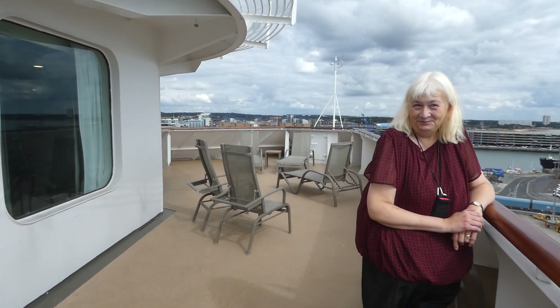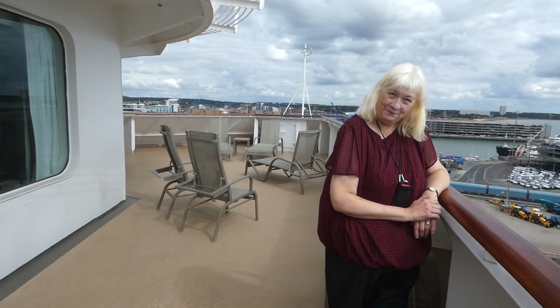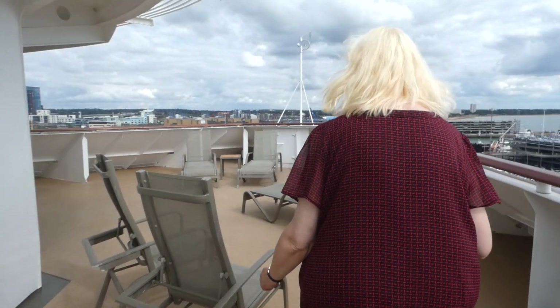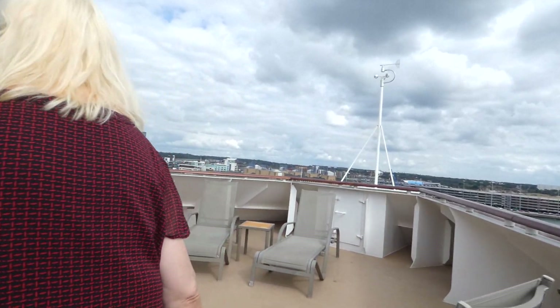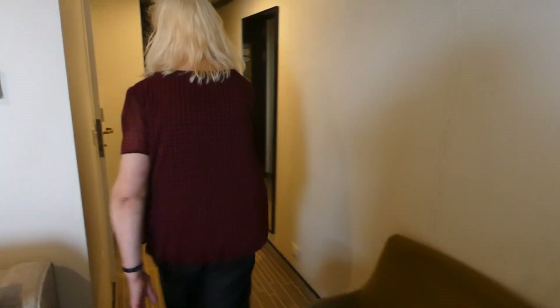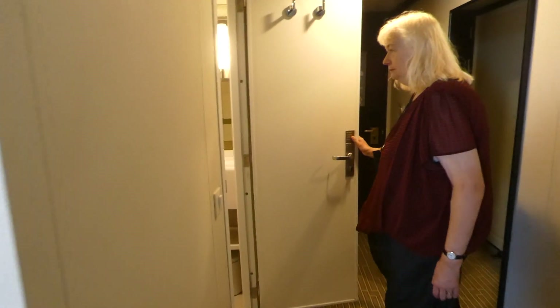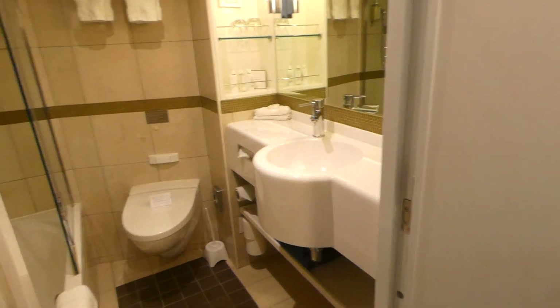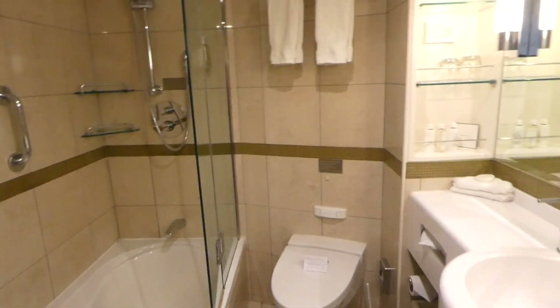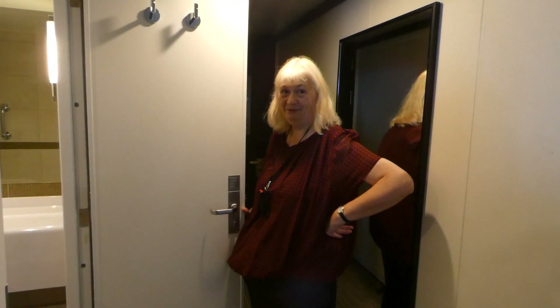Loads of space in there. Do you want to show the bathroom? Most cabins only have a shower, they don't have a bath. But look in there — we have got a bath and we have got a shower, so we've got the choice of all worlds. It's all fully tiled, cozy and lovely, and we're going to be very happy here for two weeks.